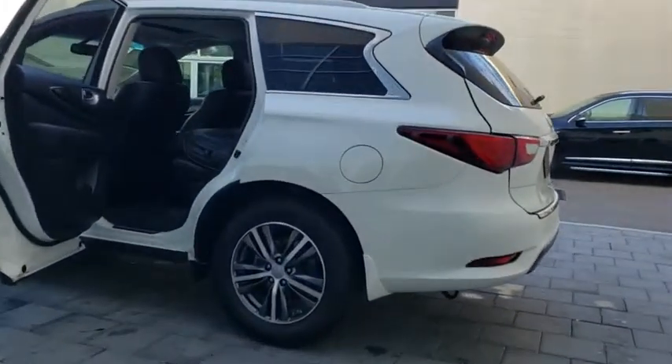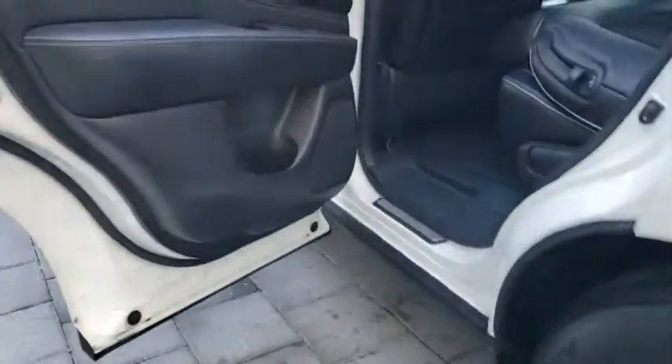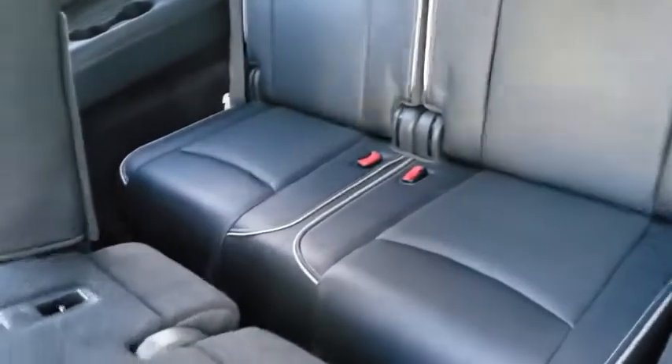Backup camera, anti-lock braking system, power liftgate, steering wheel audio controls, keyless entry, traction control, stability control, power passenger seat, Bluetooth, leather-wrapped steering wheel, adjustable steering wheel, power steering.